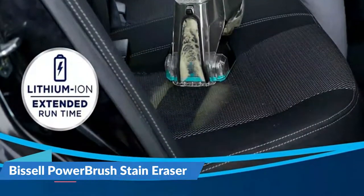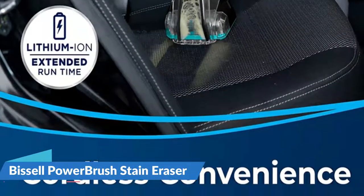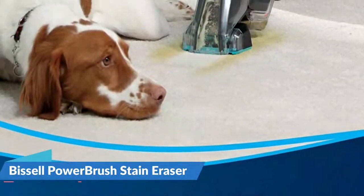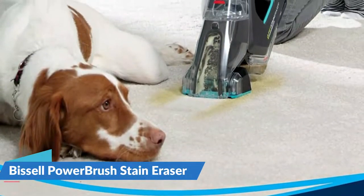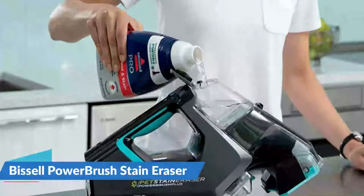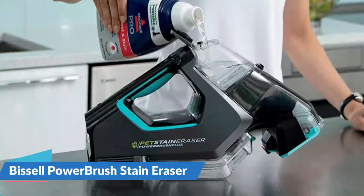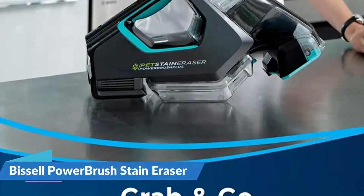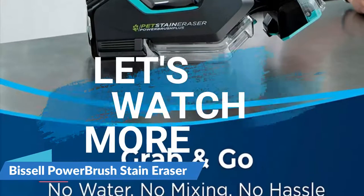Grab-and-go convenience — the cordless machine includes a lithium-ion battery with extended run time. An Oxy formula is included to instantly remove tough pet messes, embedded dirt, spills, and more. The ready-to-use formula requires no mixing with water, and the formula can be stored in the machine so it's already ready to clean when needed. For details, let's watch more.